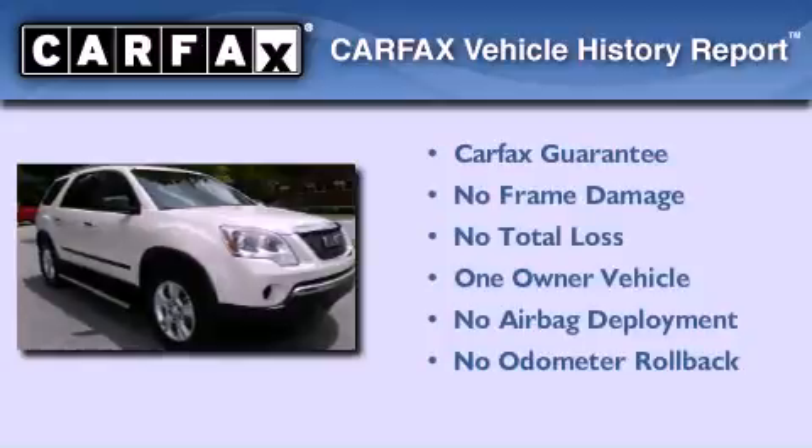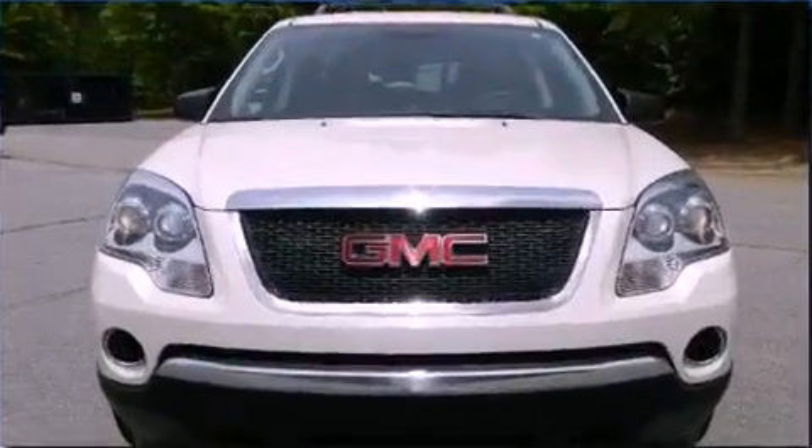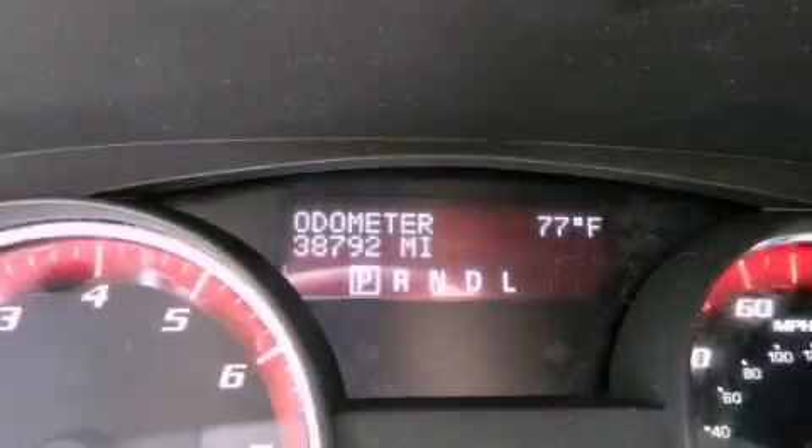This GMC has had only one owner, and it qualifies for the Carfax buyback guarantee. We invite you to contact us today to learn more about this vehicle.